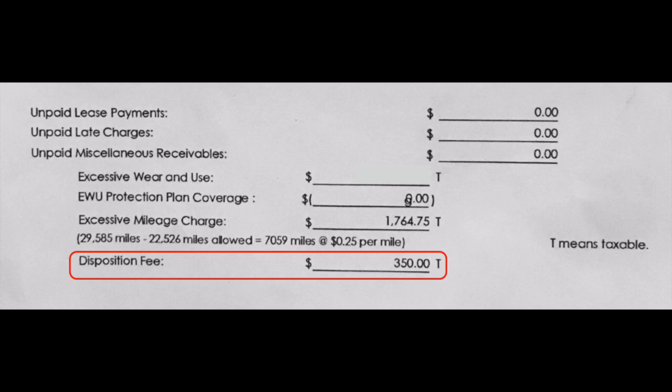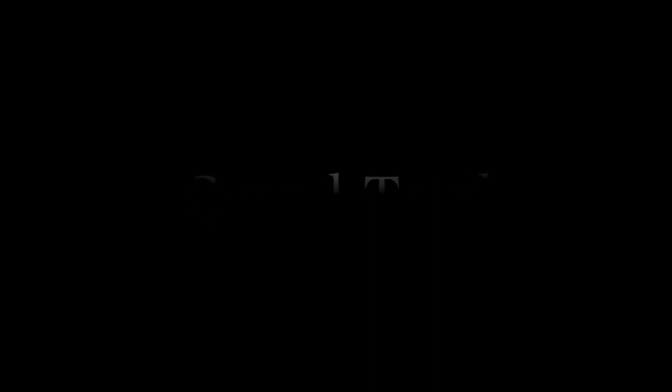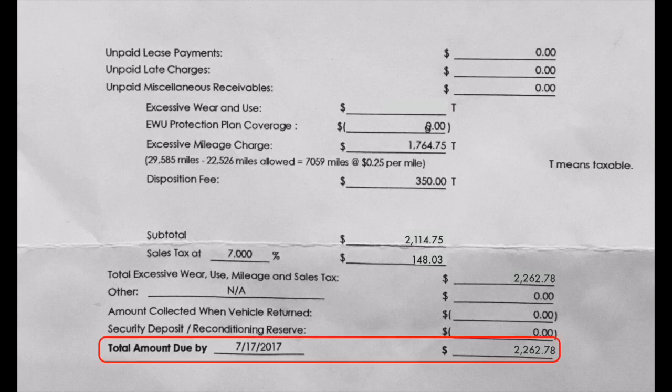The last item is the disposition fee, which is also a taxable charge. This is what the dealership charges you to return the vehicle — they say it helps with cleaning and final paperwork. My subtotal plus the sales tax gives me a grand total of $2,262.78. It looks like they only gave me a month to pay it — don't freak out when you see that. All you have to do is call your lease-end department and put it on a payment plan. For Lexus, regardless of whether you owe $500 or $10,000, the longest payment plan available is 12 months.